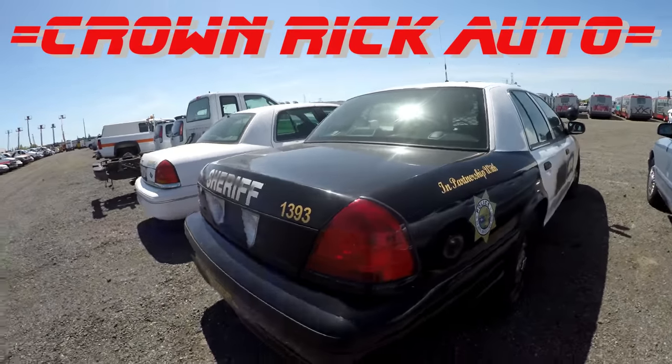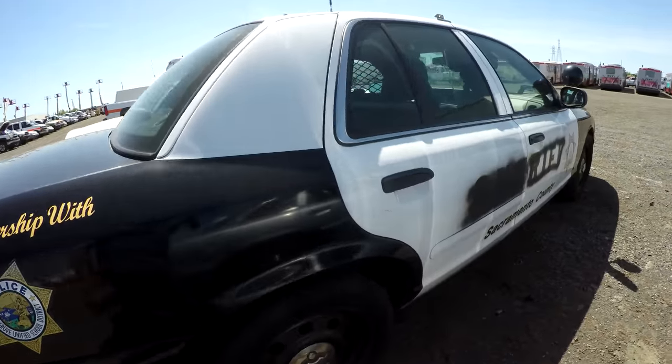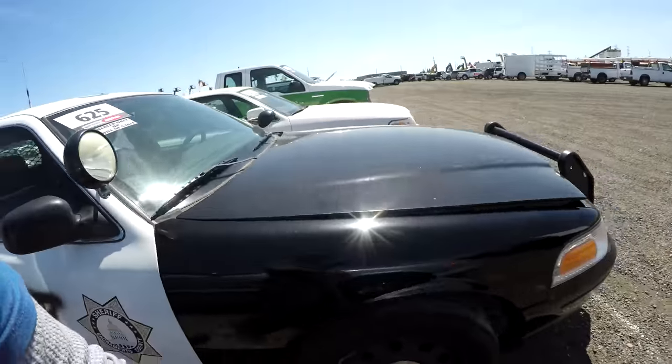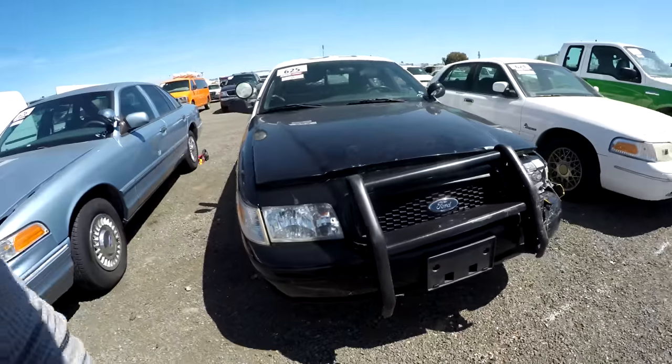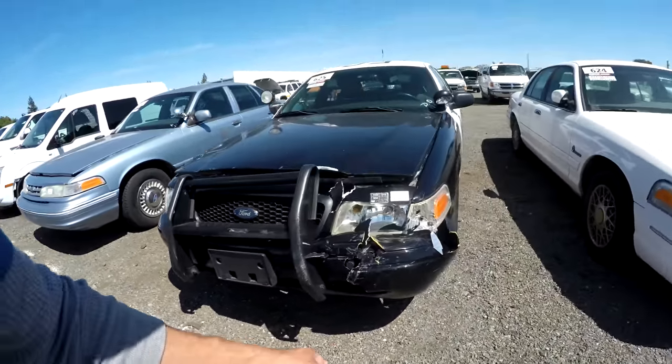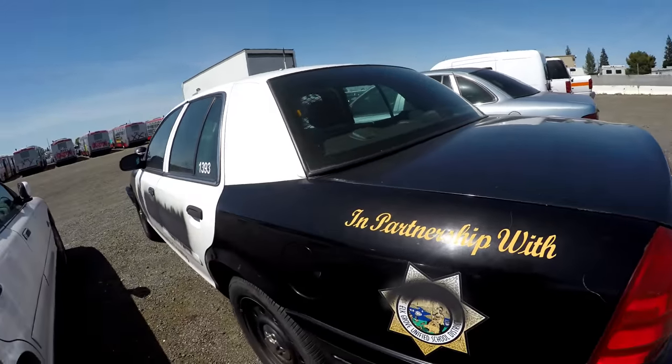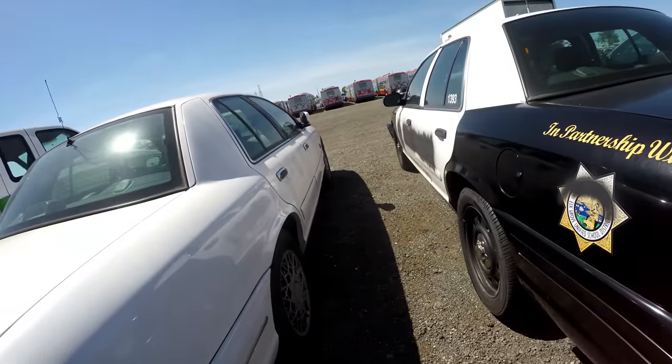Hi guys, it's Rick the cop car explorer. Today I am here over at the auction and I am going to be searching these police cars for goodies, weapons, biscuits — any kind of goodies I can get my hands on.